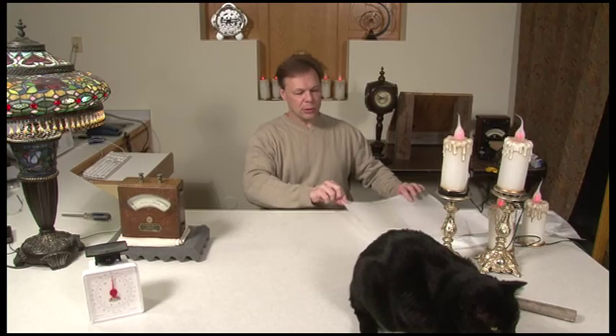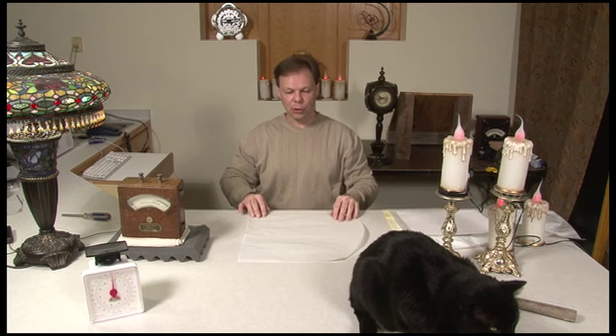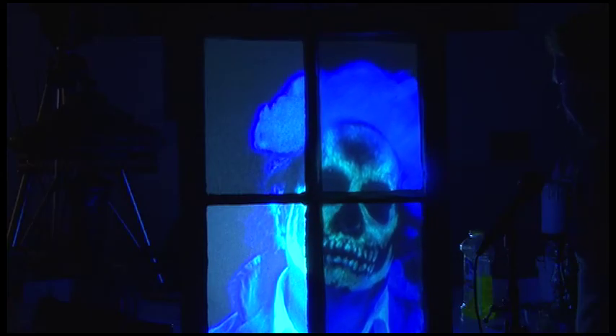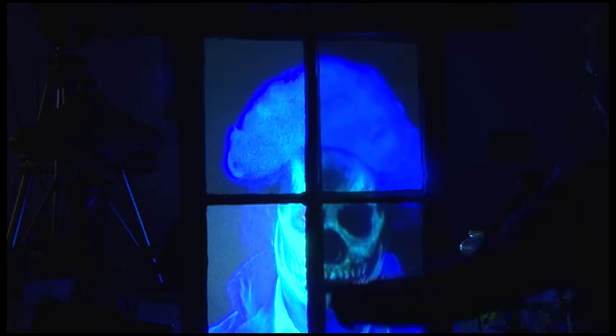Rear screens and common rear screen type materials are discussed in detail to give you a variety of options for doing rear projection effects. This section also does a quad side-by-side comparison of four of the most common rear screen materials.